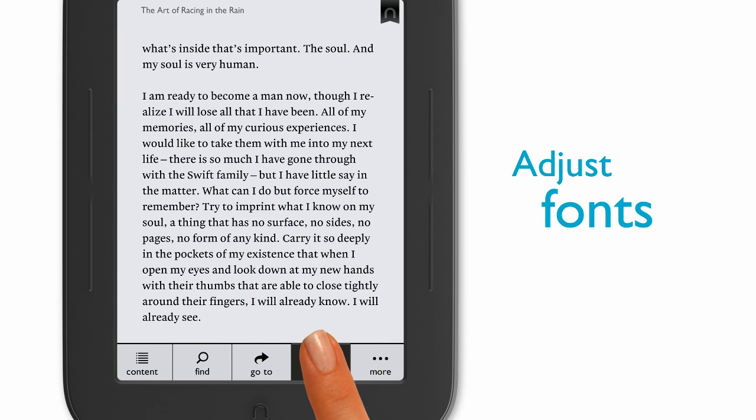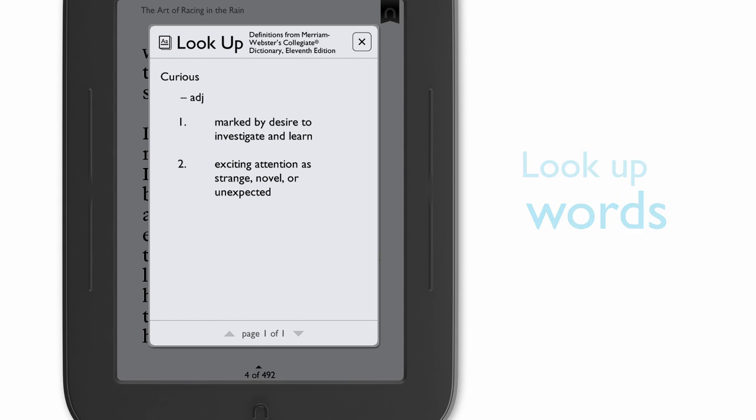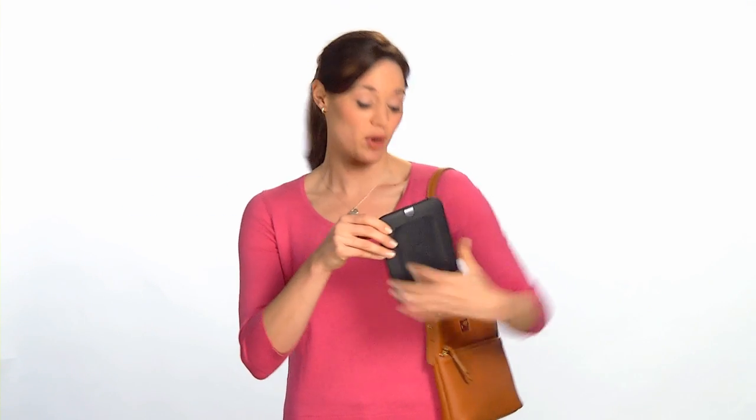I can also adjust the font size, look up words in the dictionary, and so much more. The touchscreen makes everything so simple. I can customize my reading experience with just a tap. I especially like how incredibly light and super thin this reader is. My Nook fits perfectly in my pocket, gym bag, or purse.